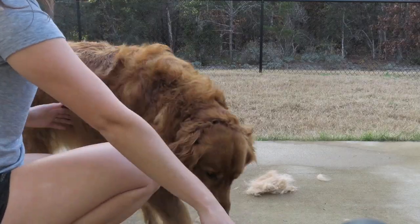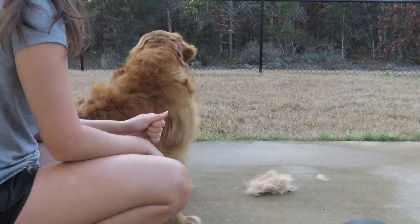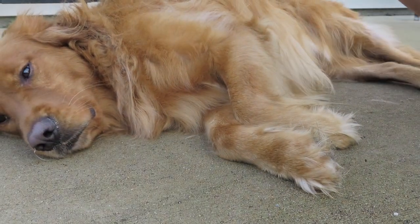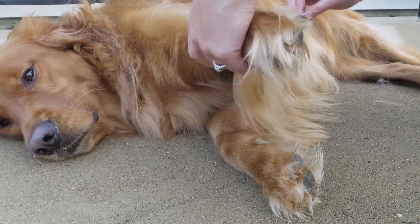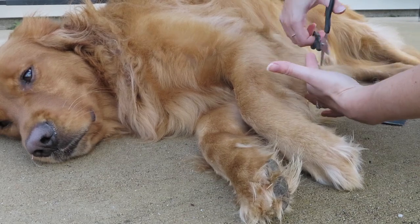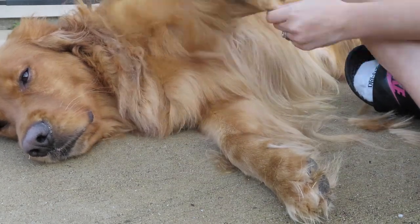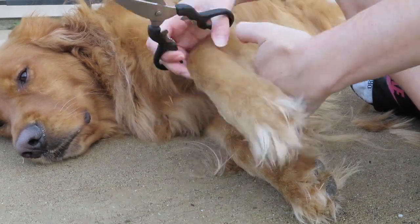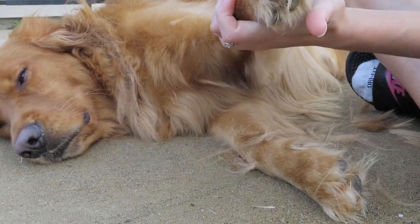After I trim his butt I make him lay down and trim his paw hair — he has Grinch feet which was great for Christmas but it's grown out way too crazy. I just take the scissors and do it. I also trim the hair on his leg because it was getting super long and tangled. I probably took about an inch off, but his hair grows super quick. Then I also cut his nails while I had him laying down.